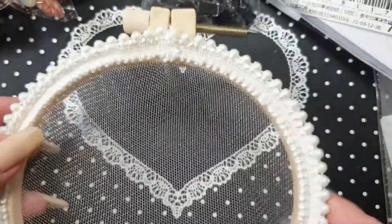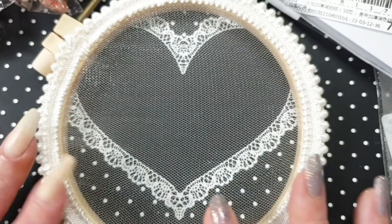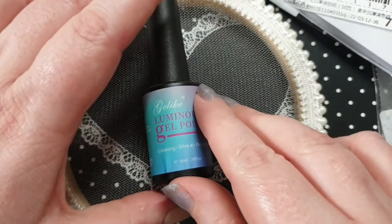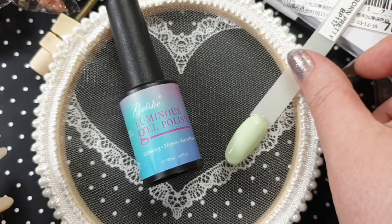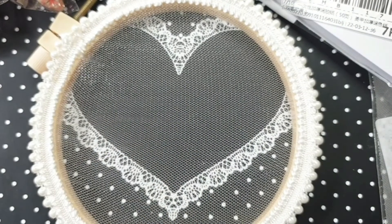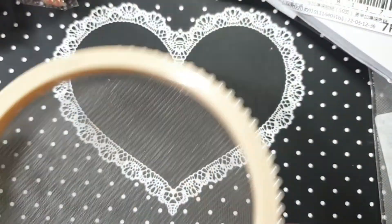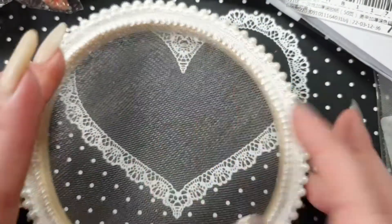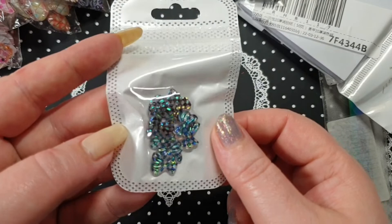I also ordered this — I can't remember what it's called, but I got it for taking pictures. I could put a background underneath and it would be raised up slightly, so if it was a gel polish I could have it on there with a swatch stick or something. It's quite pretty with pearls around the edge and netting in the middle. I'm always looking for bits like this for my photos.